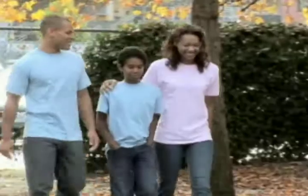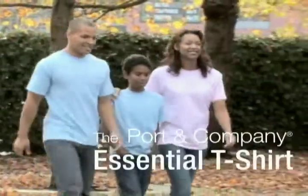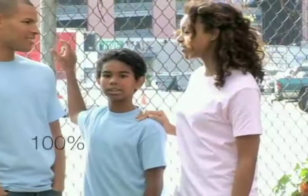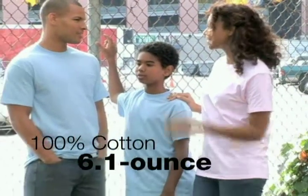It's a shirt that will last and a look you'll love. The Porton Company 100% Cotton T-Shirt is a tremendous blend of quality and value with its straightforward style and heavyweight 6.1 oz, 100% cotton construction.